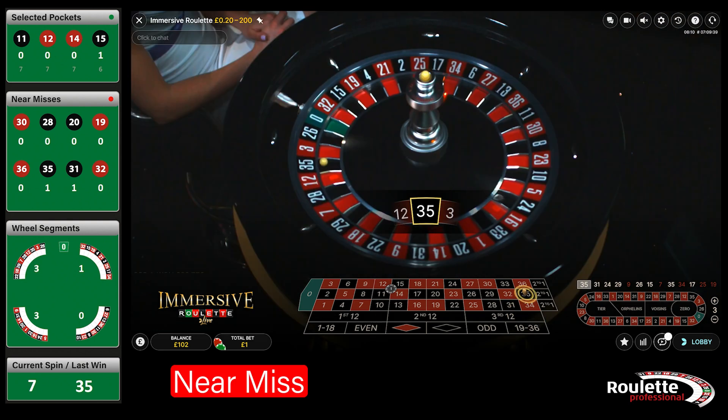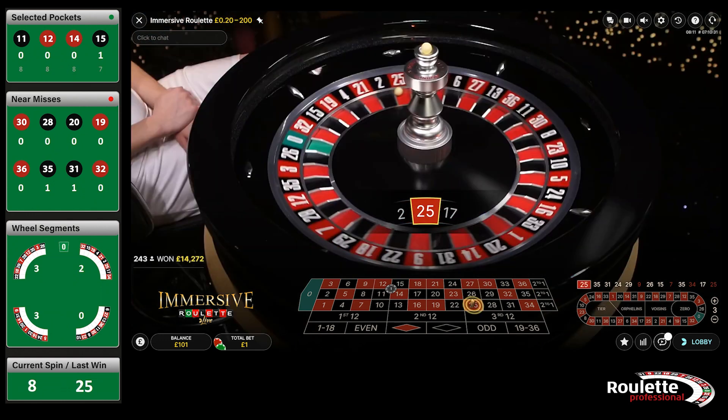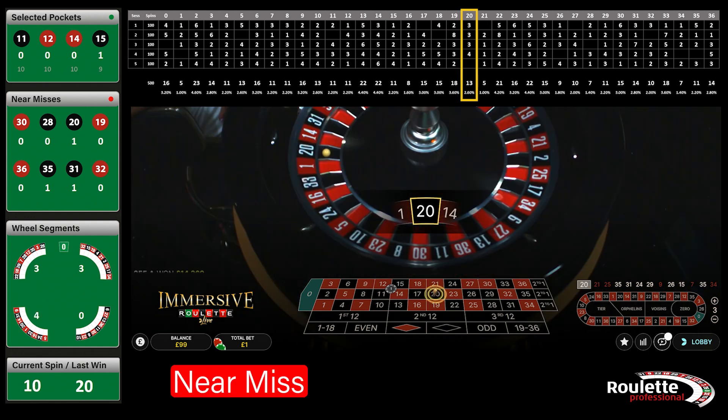Two near misses in a row. If you remember back to the last session, the near misses were almost 40% behind expectation, so we can expect a bit of a comeback today. There's a high chance of more than the 21.6 expected near misses for this session. Pocket 21 is one of the sleepiest pockets in the series so far, followed by 20 — the only pocket with no wins from the last session.